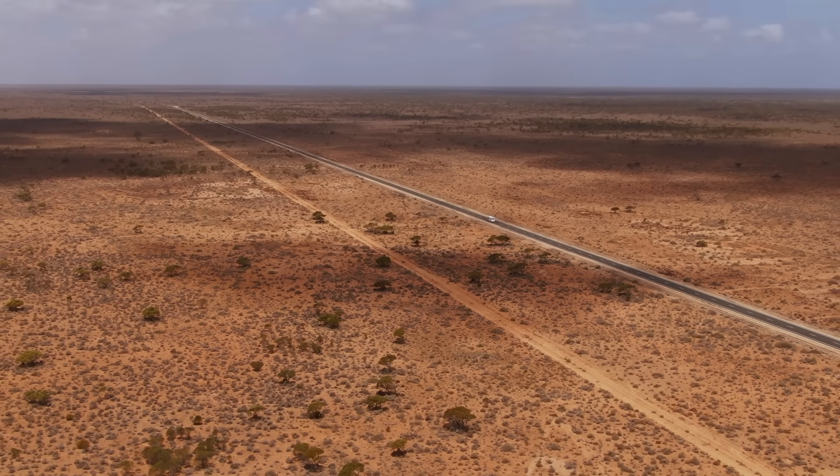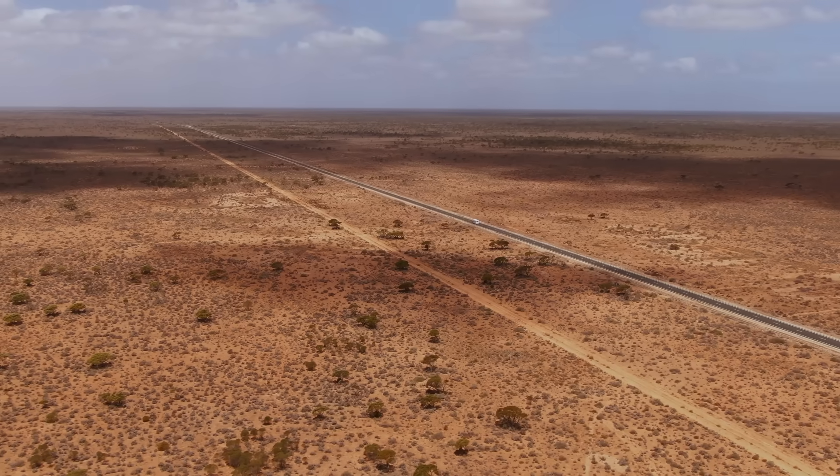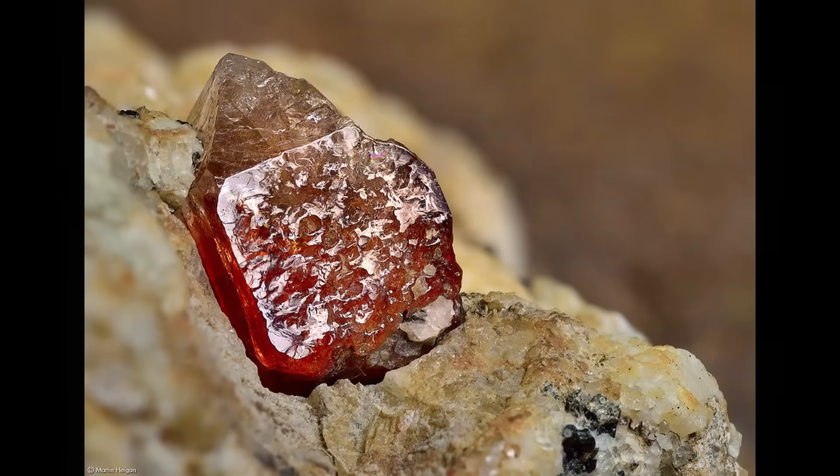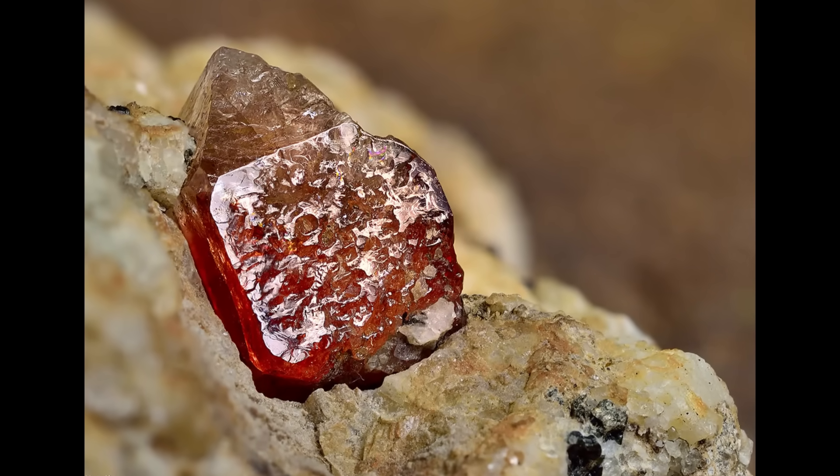Buried beneath the red sands of South Australia's Eucla Basin lies a multi-billion dollar treasure, but it isn't gold or diamonds — it's zircon, one of the most durable and valuable minerals on earth.